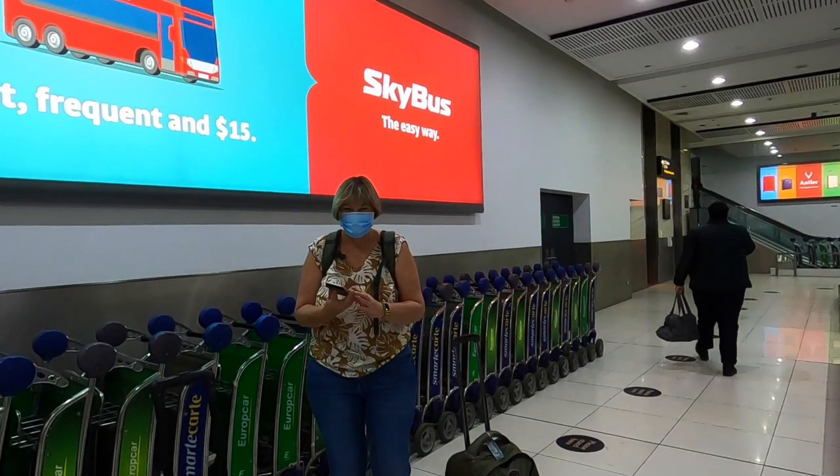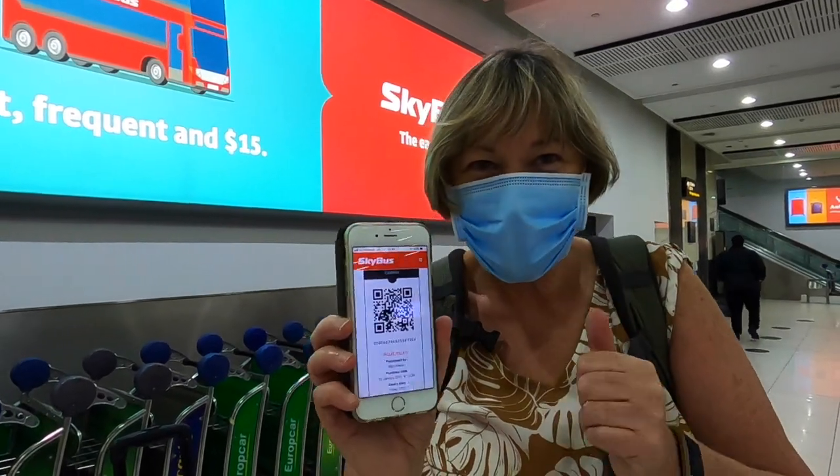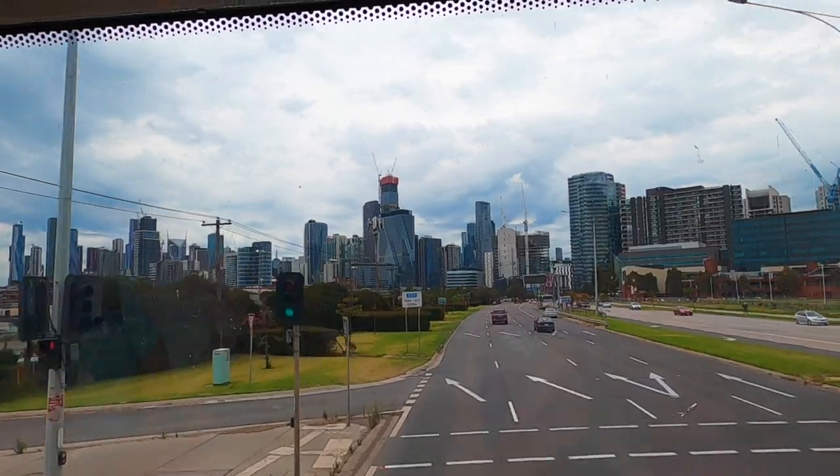Here's a quick travel tip: as soon as we arrive in Melbourne and I'm waiting for my luggage, I jump online and purchase my Skybus tickets on skybus.com.au. You can save a few dollars that way. Welcome to Melbourne!